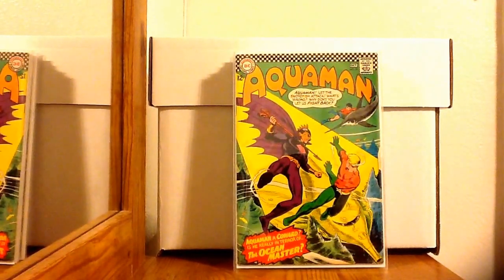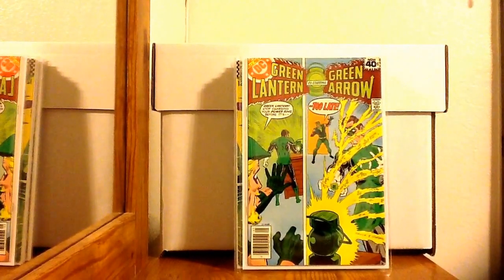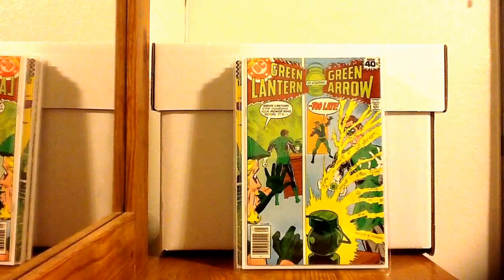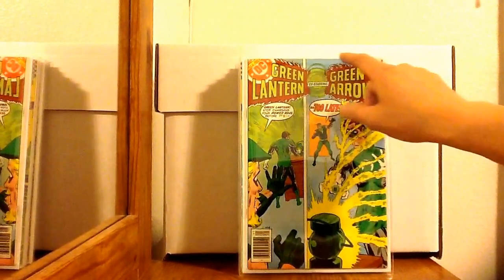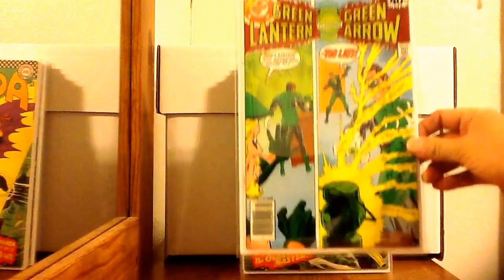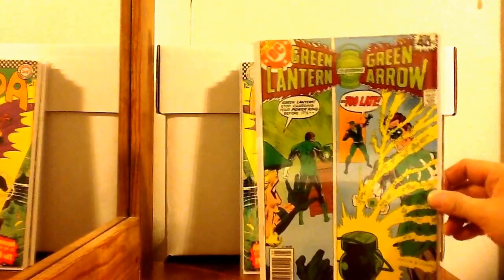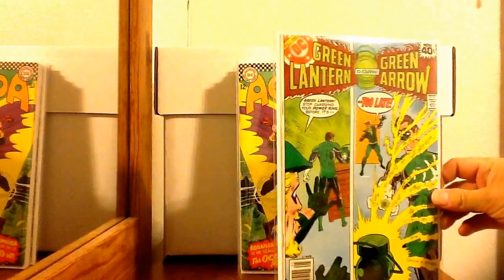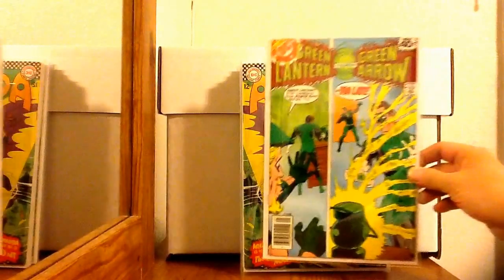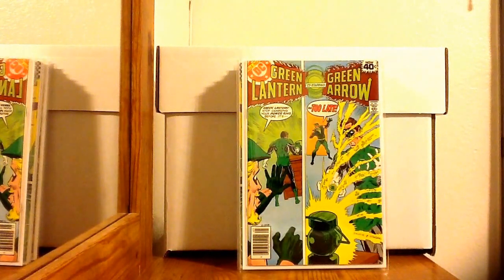Next is Green Lantern 116 — this is the first Guy Gardner as a Green Lantern. I think this one's kind of under the radar. I think it might be off-cut — maybe a manufacturer defect up top — but other than that it's in really good shape. I'd give it probably a very fine except I'm not sure what they'd do with that defect. It was an eBay purchase and when it came in I was pretty pissed off, but I was happy to get it.